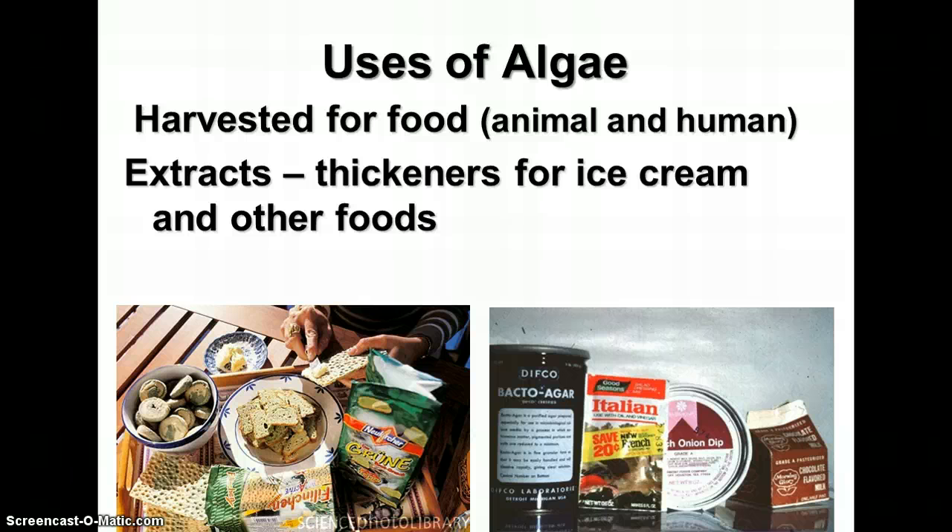Algae can be used for a lot of different things — for food, both for animals and humans. If you eat sushi, then you've had seaweed. There are also a number of extracts removed from algae products and used for different things. Thickeners for ice cream and other foods come from algae extracts. The agar that we use in lab to grow bacteria comes from an algae extract. So there are lots of different products, whether you're aware of it or not, that use products from algae.